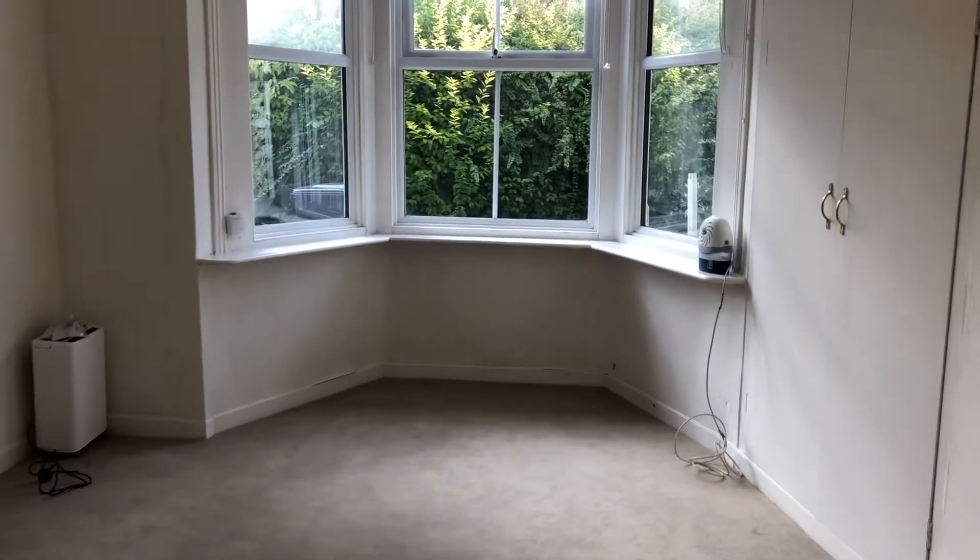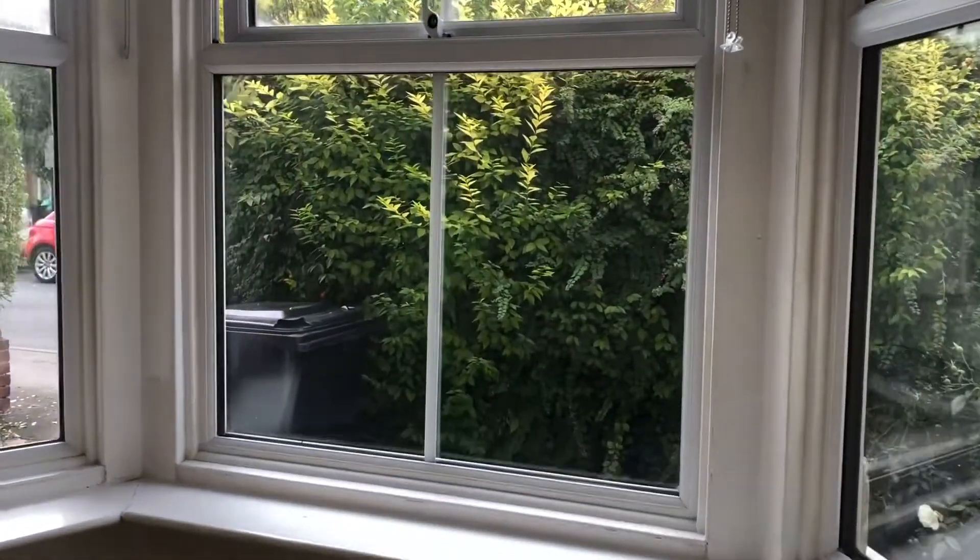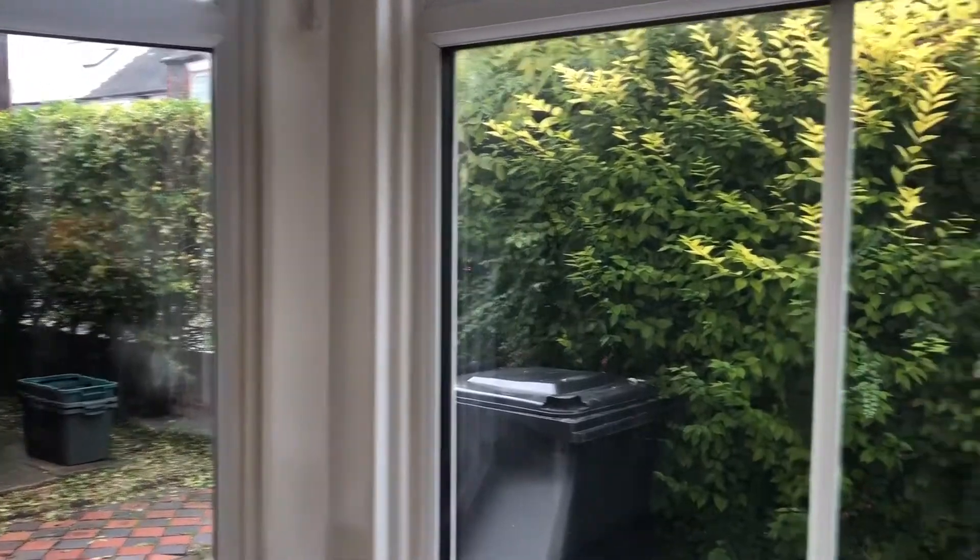There's a lovely bay window and some built-in storage — really lovely, nice and private with the hedge on the side.